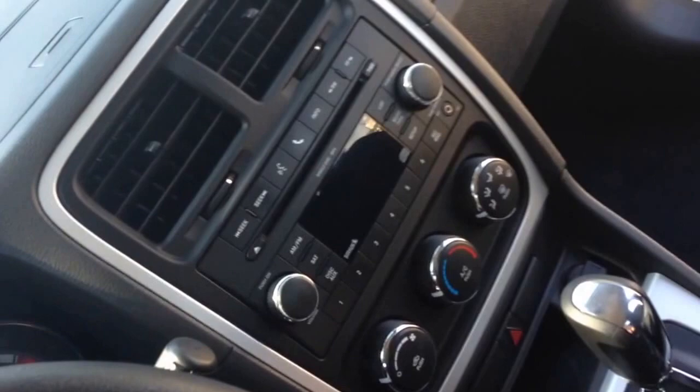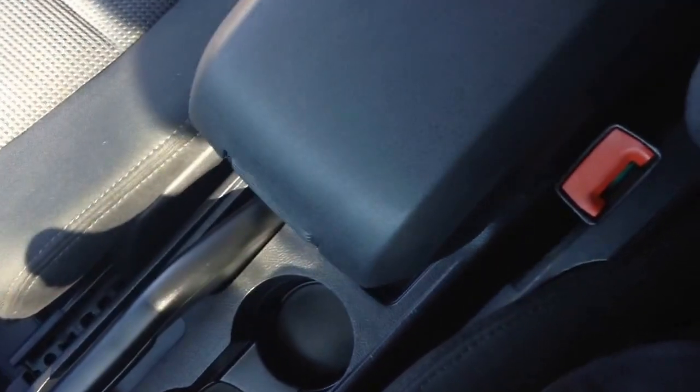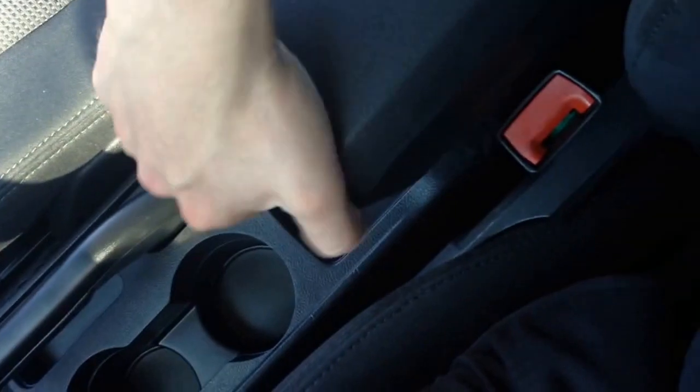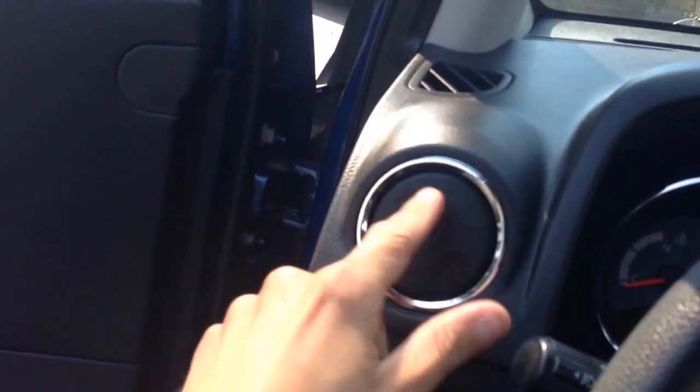On top of that, this vehicle has low mileage. A very nice dash with your CD player, aux cord — all the 21st century needs. I also like how the glove box slides for your comfort. Put your insurance right there, and there's extra little storage right here.